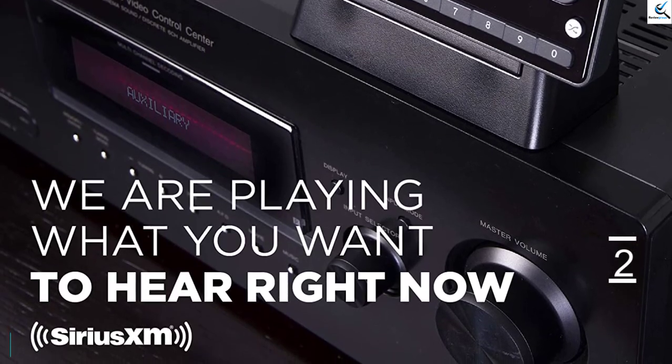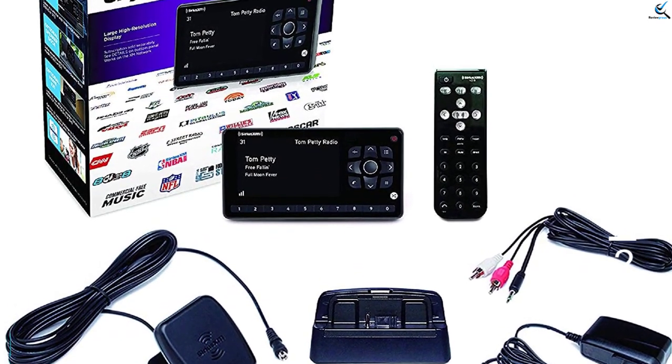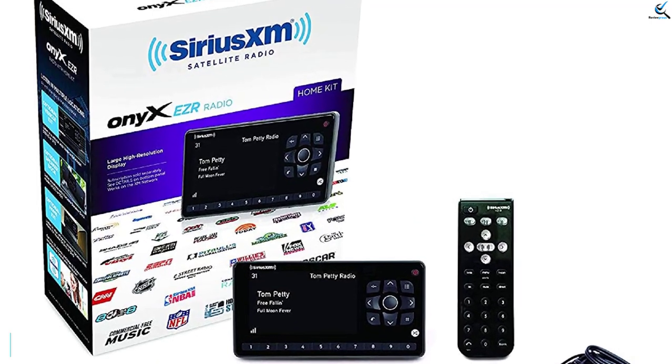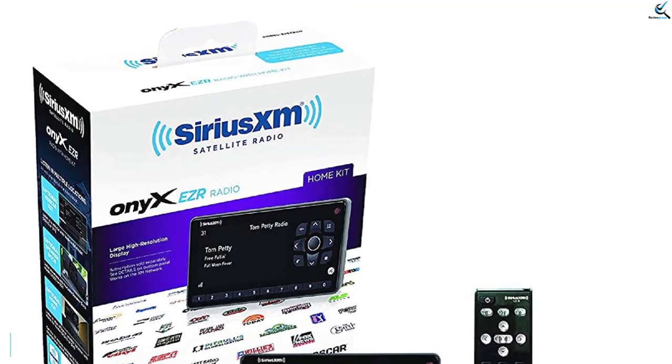It even supports split-screen mode that will let you browse through other programs without disrupting the current channel. With this device, you can also save as many as 10 channels you love and access them easily whenever and wherever you want. For music lovers, there are several other cool features like TuneMix, TuneStart, and TuneScan.